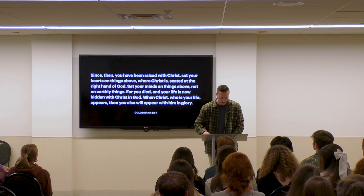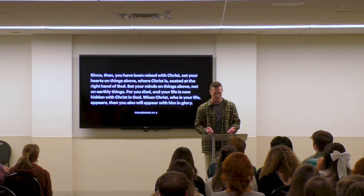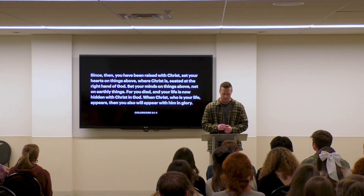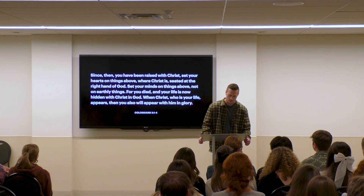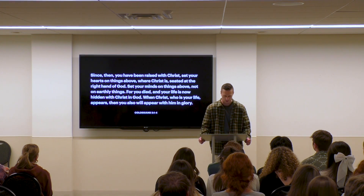"Since then you have been raised with Christ, set your hearts on things above, where Christ is, seated at the right hand of God. Set your minds on things above, not on earthly things. For you died, and your life is now hidden with Christ in God. When Christ, who is your life, appears, then you also will appear with him in glory." — Colossians chapter 3.